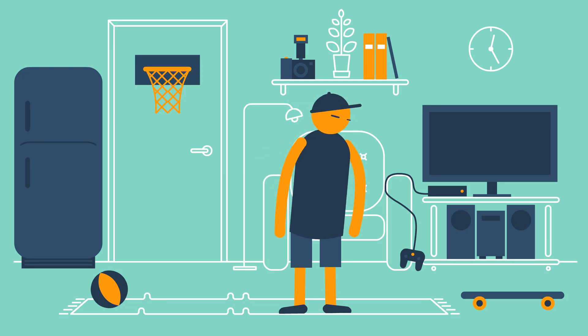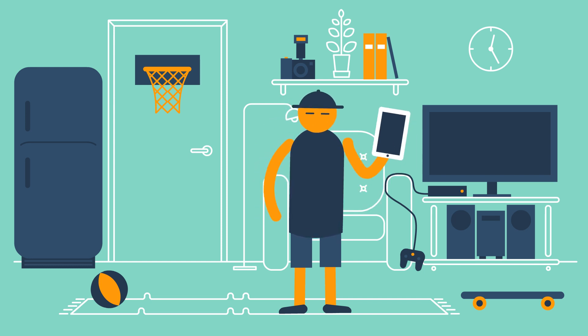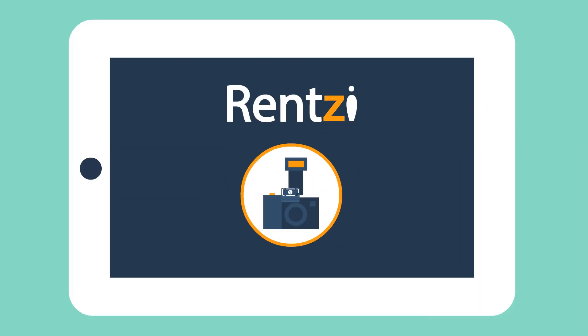See all this stuff? You're actually sitting on a gold mine. No, not literally. You can put all this stuff on Rentsy. Just take a photo of the things you want to rent out, upload it to Rentsy, and voila — it turns into cash.